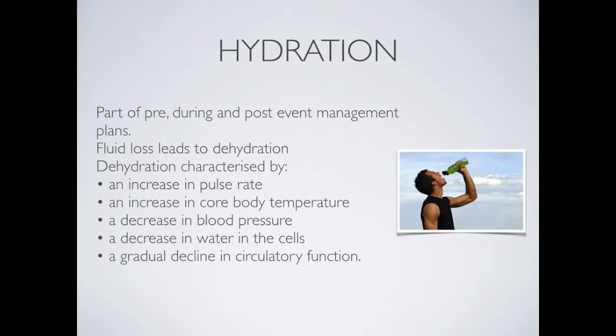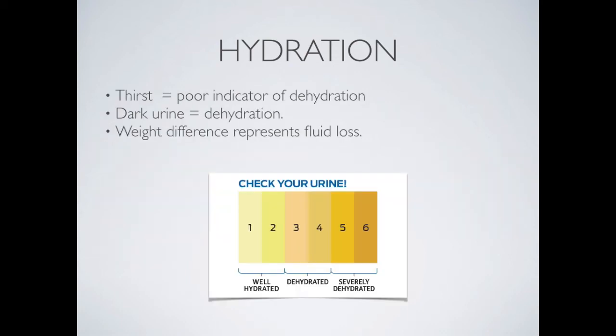If all of this occurs, the athlete's recovery is going to be a lot slower. The body needs blood flowing to take fresh nutrients to the parts that need it most, and dehydration reduces circulatory function and blood flow to those areas. In general, thirst is a poor indicator of dehydration. The best way to determine if someone is dehydrated is to check their urine — dark urine generally represents dehydration.